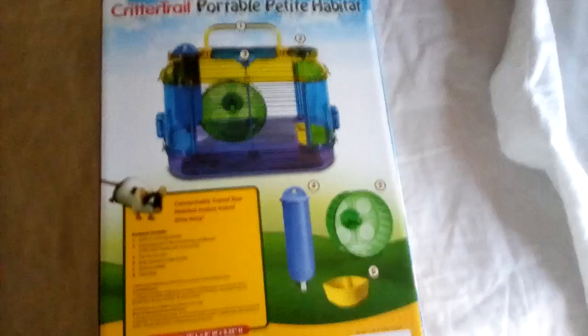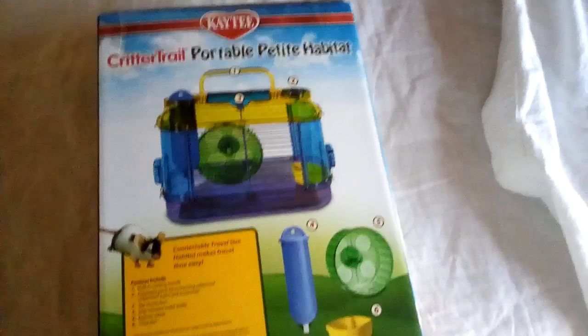Here's what it looks like from the package — CritterTrail. It could be for dwarf hamsters, gerbils, and mice, and would be good for other hamsters too. Here's the back. The CritterTrail Portable Petite Habitat has a water bottle, food bowl, and a hamster wheel, so Midnight doesn't get bored on the trip.